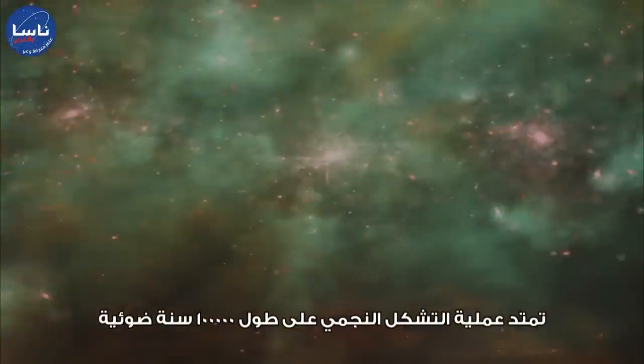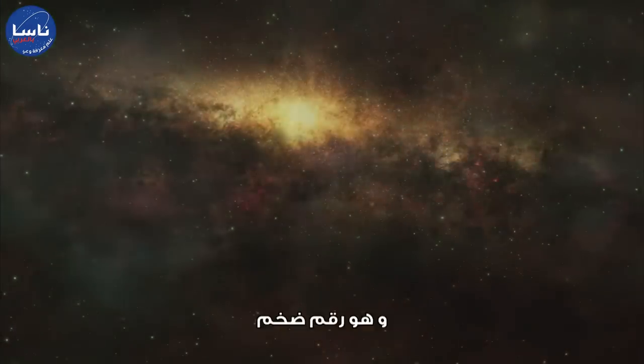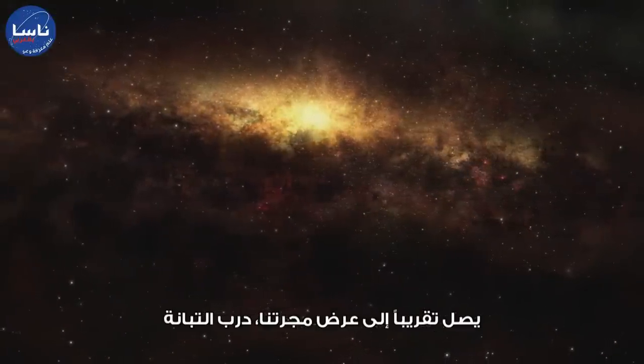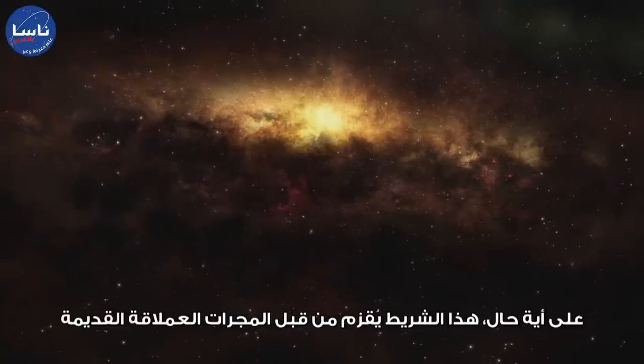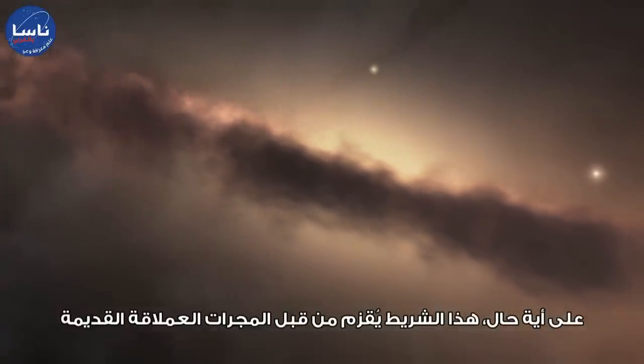The star formation spans 100,000 light-years, which is huge — about the size of our galaxy, the Milky Way. The strand is dwarfed, however, by the ancient giant merging galaxies that it inhabits.